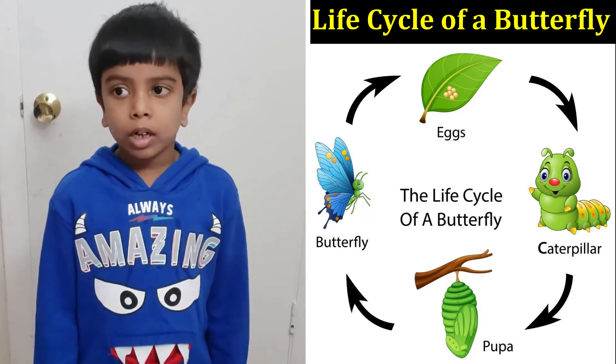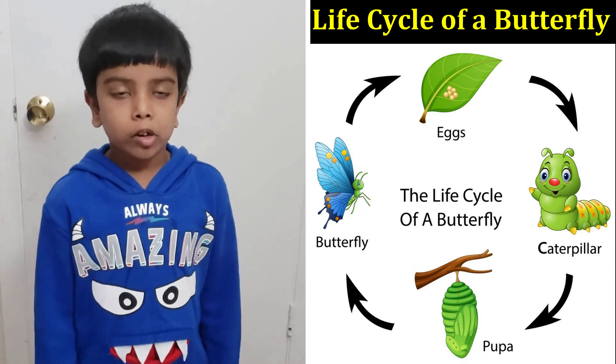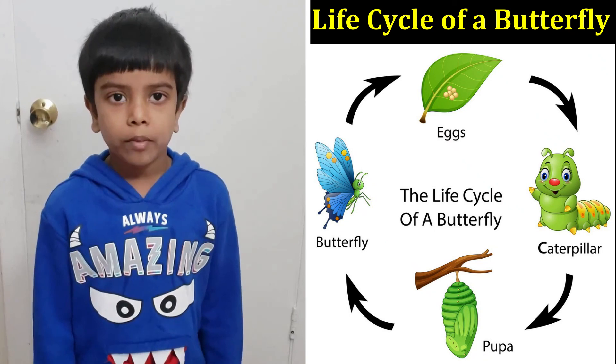I hope you enjoyed me telling you about the butterfly's life cycle. Don't forget to subscribe for more of my videos and give a thumbs up if you like my videos. Bye!